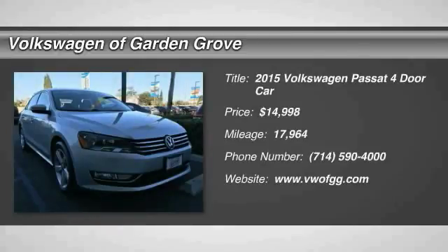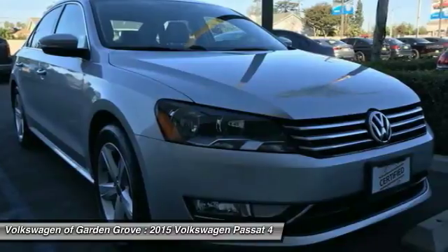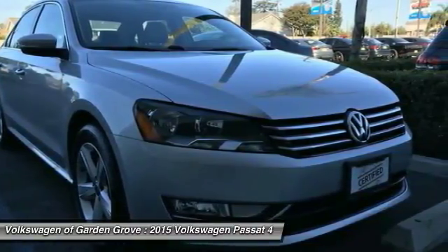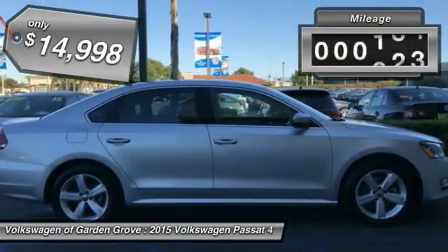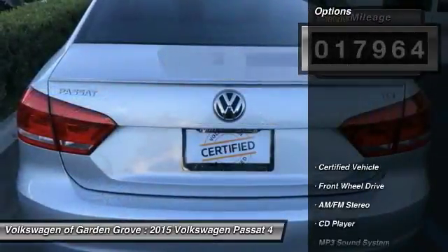Make a great choice today with the 2015 Passat. The Volkswagen Passat is roomy and powerful. It is a supple and controlled ride with a quiet and comfortable ride. Volkswagen brings it all together and is priced below $15,000. This vehicle has less than 20,000 miles. Here are some of this vehicle's great options.